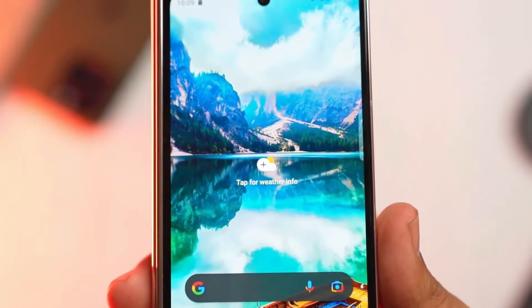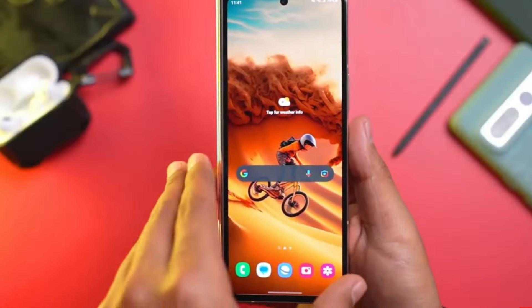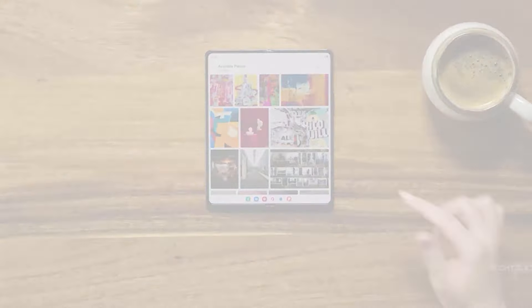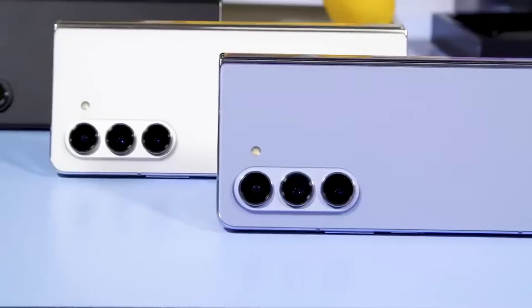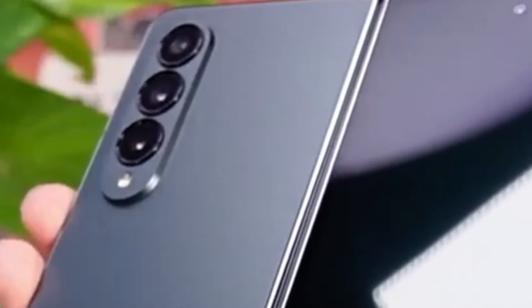User Expectations: As a consumer, your decision to switch to a Galaxy Z Fold smartphone hinges on several factors, including design, camera performance, battery life, and overall value for the price. While the Galaxy Z Fold 6 may offer some improvements, it remains to be seen whether they will meet your expectations and justify the investment.